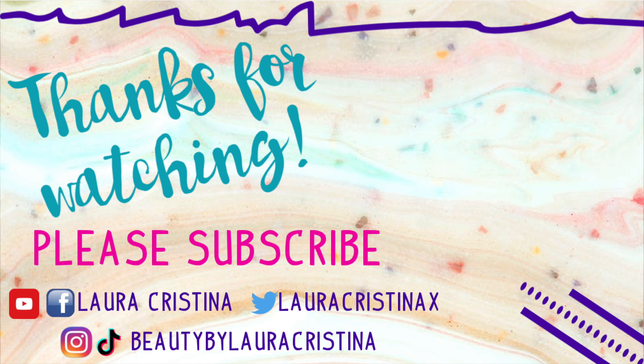That completes this video! These were my top palettes for spring. I really hope you enjoyed it. Please let me know what your top palettes are for spring — I would love to know. If you enjoyed this video, please give it a thumbs up, it helps me out so much. Please subscribe if you haven't already, and I will see you guys in my next video. Bye!